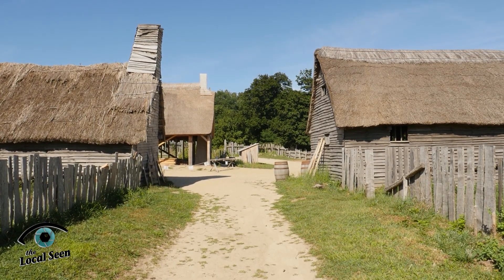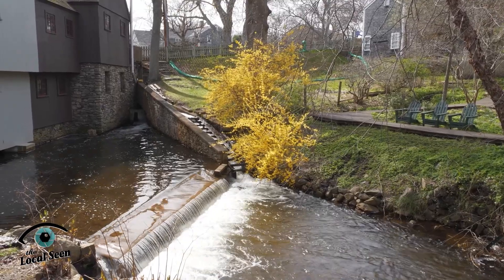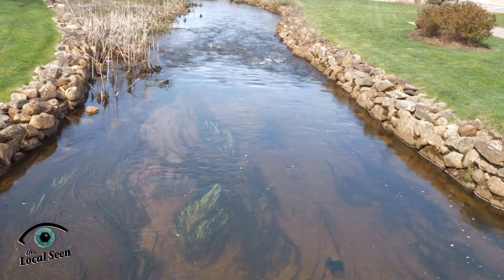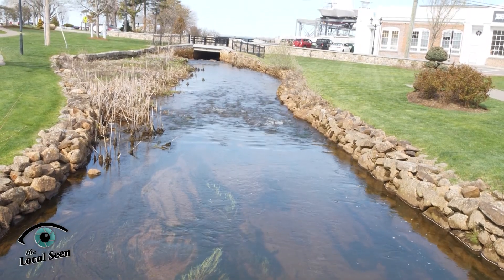Why did the pilgrims decide to settle here in Plymouth? Along their explorations, one of the important things they were looking for is good water, and they found that here aplenty. There was the town brook, a wonderful waterway that would offer them both fish and drinking water, and multiple springs that early settlers described as fair, sweet, and delicious — almost as good as the beer they would prefer to drink. The proximity to water was a help, but another feature of the street is that it is laid out on a steep incline.